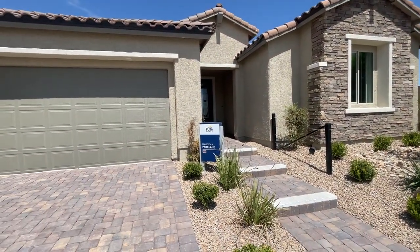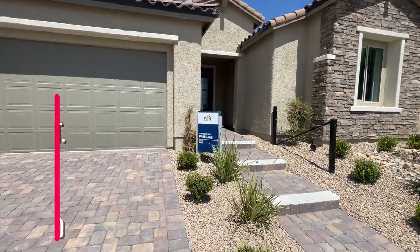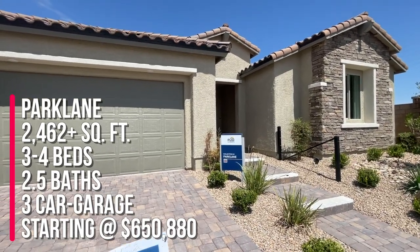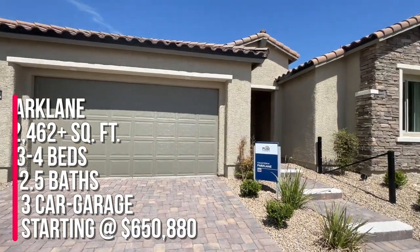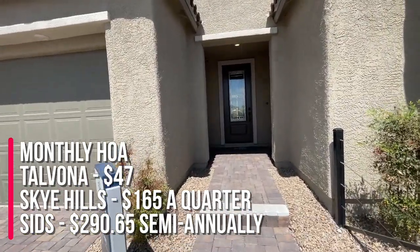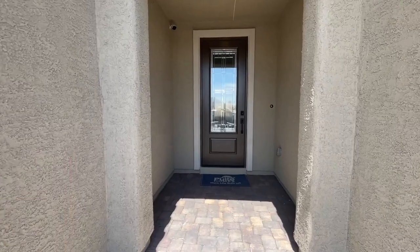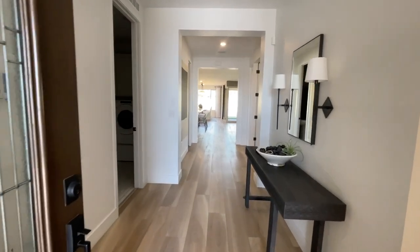They have six different models to choose from and four of them are on display. This one right here is the world-famous Park Lane, which is a very popular floor plan by Pulte Homes. This model is 2,462 plus square feet with three beds, two and a half baths, and a three-car garage. The HOA is $47 a month for Talvona, $165 a quarter for Sky Hills, and the SIDS are $290.65 semi-annually with an $8,000 payoff. The starting price of this home is $650,880.